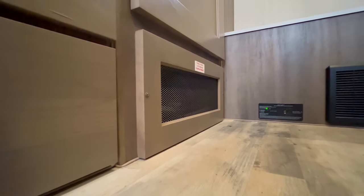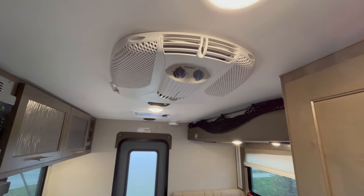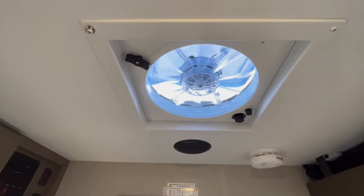In the interior, maintain your ideal temperature with the propane furnace and air conditioner. Or keep it ventilated and insect-free with the screen door and roof-vent fan.